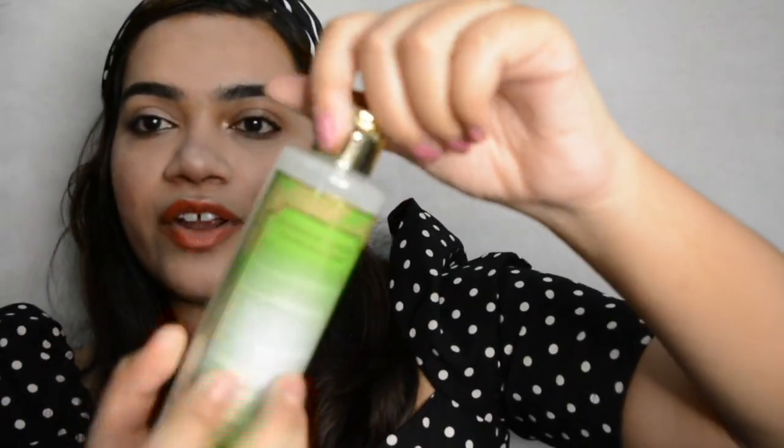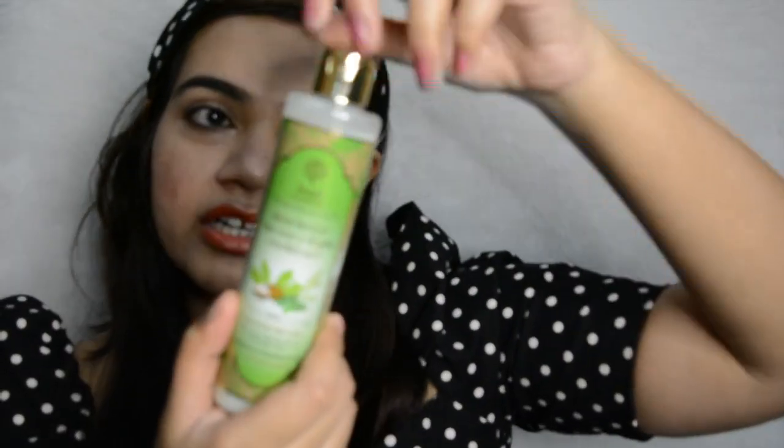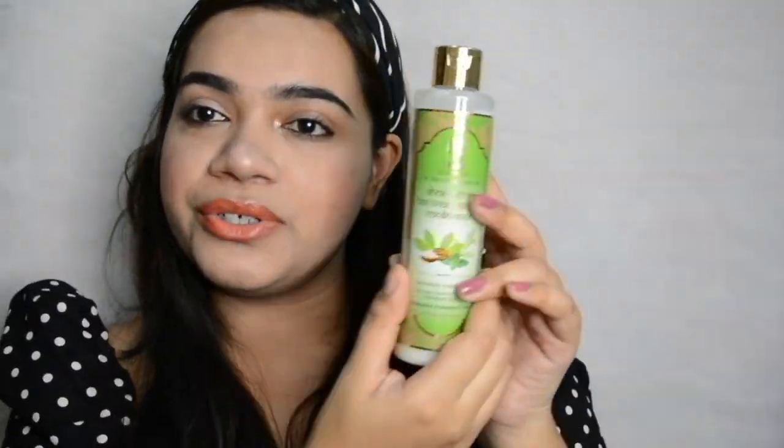Now let's talk about the Shea Butter Tea Tree and Thyme Conditioner. This hair conditioner helps enhance your hair nourishment and give you the bounce and shine that you always crave for. This is also a 200ml conditioner and it is, of course, sulfate and paraben-free. It also comes in a very gorgeous green colour bottle with a golden cap. It looks really luxurious.